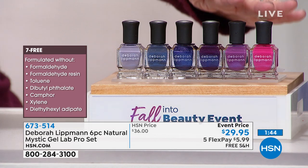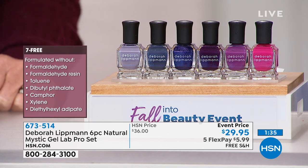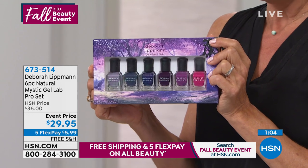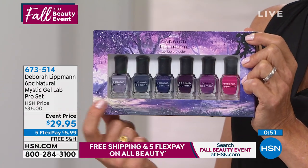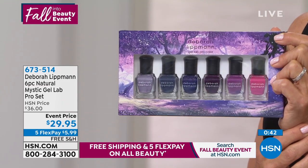These colors are so beautiful and wearable. We haven't had new colors for you in quite some time. You're getting all five for $29.95 and on 5 Flex that's $5.99, with free shipping. Each one is $12 a pop anywhere else you find Debra. They went up on hsn.com a few days ago and a good amount were gone before I even arrived today. This is your chance for the brand new fall colors from Debra. Item number 673514.